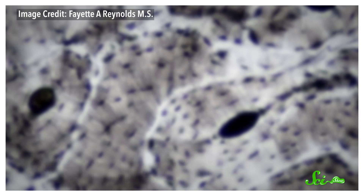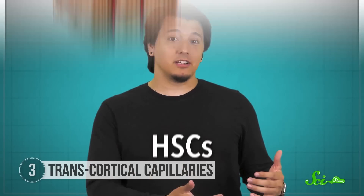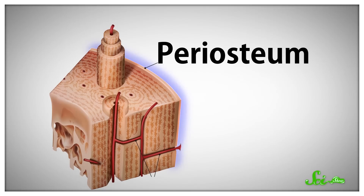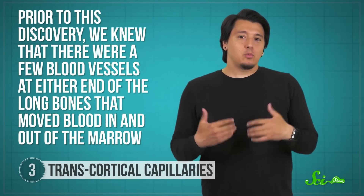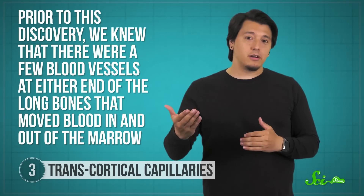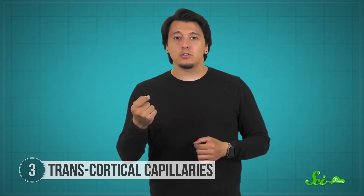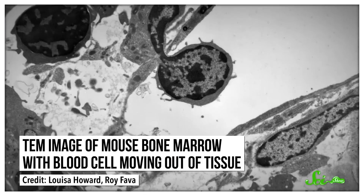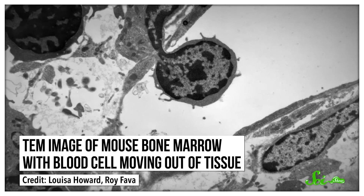Next are the transcortical capillaries. These capillaries are extremely thin blood vessels found in long bones like the femur, and they help transport things like stem cells between the bone marrow and outside of the bone. Inside that bone marrow are stem cells called HSCs, which can mature into different types of blood cells and immune cells. On the outside of the bone, you've got a tissue called the periosteum, which wraps around the bone and has plenty of blood vessels that hook up to the rest of your bloodstream. Somehow, those stem cells need to get from inside the bone to the periosteum and into circulation. Prior to this discovery, we knew there were a few blood vessels at either end of the long bones that moved blood in and out of the marrow — at least in mice. But there was a problem.